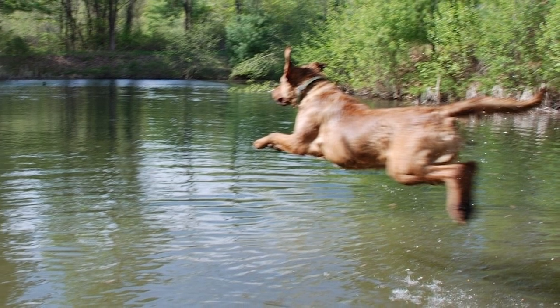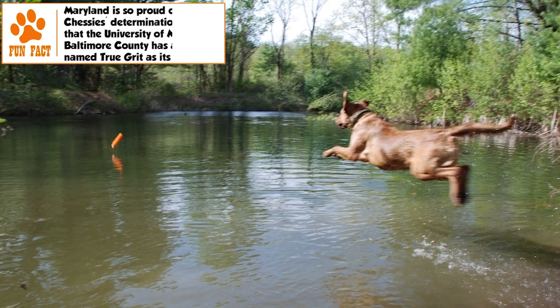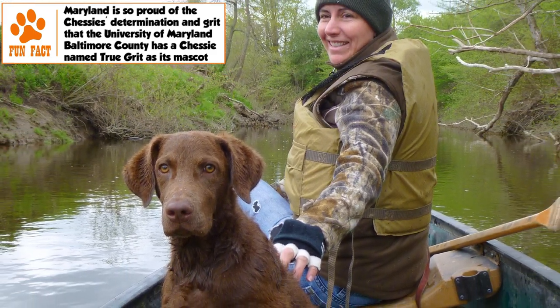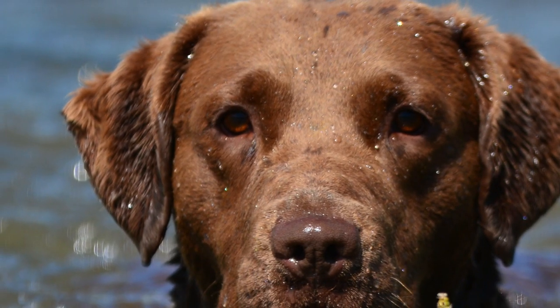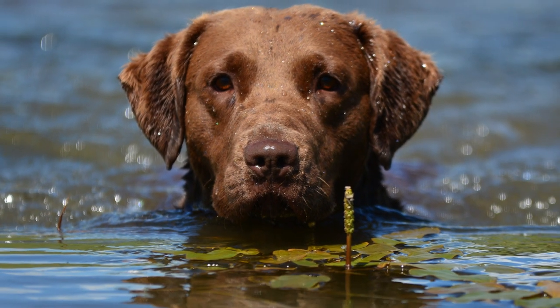Temperament: Like other retrievers, the Chesapeake is a dog of happy disposition, intelligence, and independence. It is affectionate and protective, especially of children. Being aloof with strangers, it can make a good watchdog. It enjoys the company of family members but is not needy, and it also gets along well with other pets.